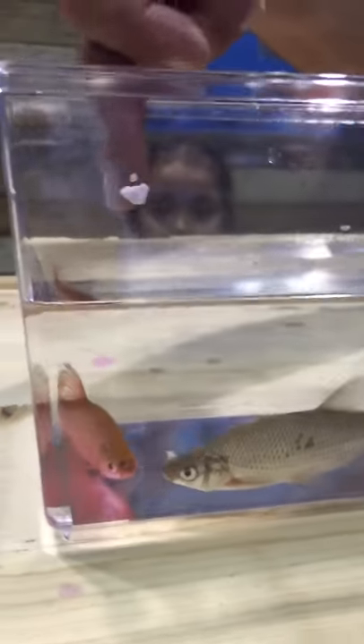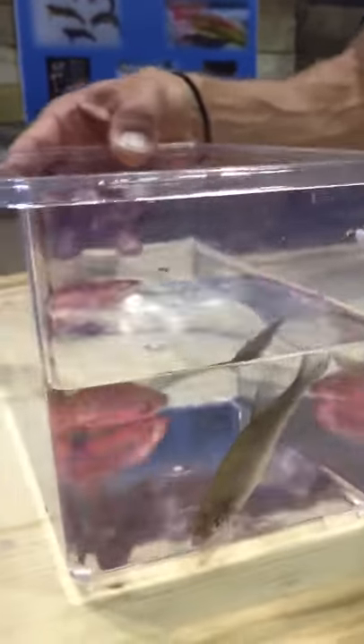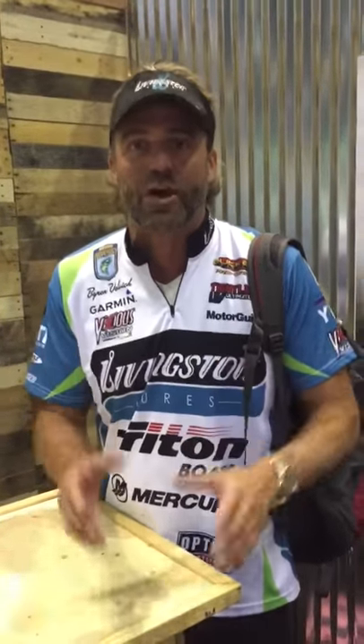Check out an undyed bait fish and a dyed bait fish right alongside of it. Which one do you think is gonna be more attractive to a predator out there looking, especially in dirty water, stained water, even in clear water? Something unique, something different, something that looks different than all the ones in the pack.